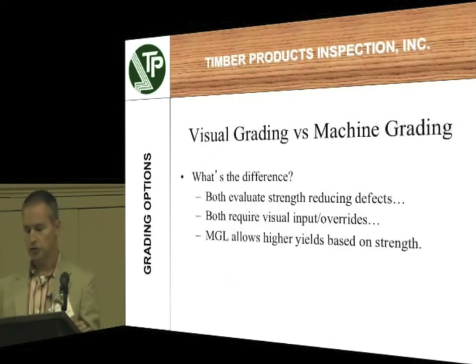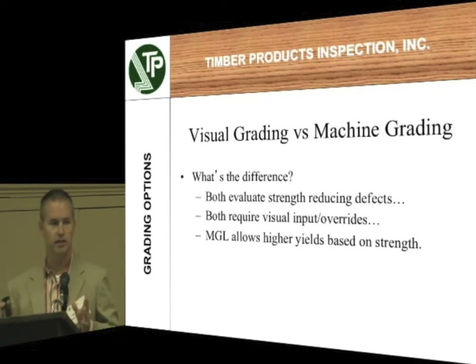Visual grading versus machine grading. Both of these systems evaluate the strength-reducing characteristics. Machine grading is that MSR and MEL I was talking about. When I visually grade something at a sawmill, I'm looking at that piece, looking at the knots, and trying to calculate in my head as I flip it over what's the general cross section being removed by that knot, because anywhere you have a knot that's a weak spot on the board. The more knot, the weaker the piece. There are tricks of the trade to doing this and you've got to practice it a bunch to be able to do it with any kind of speed — but it's doable. It's a method that's been around forever.